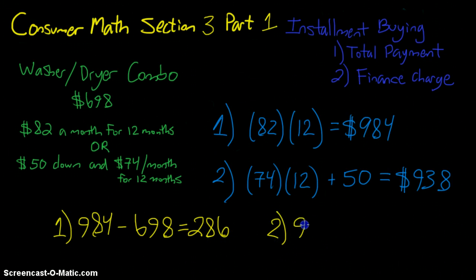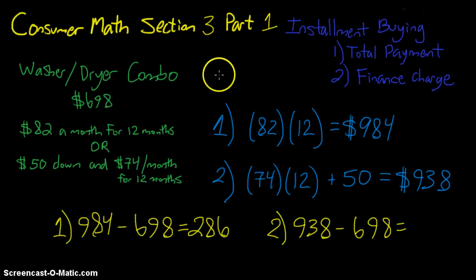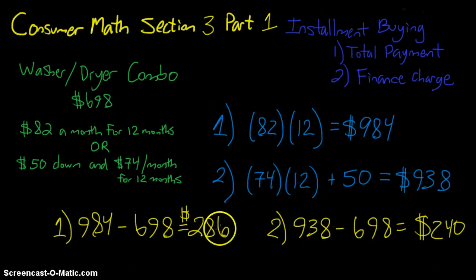In example two we'll obviously have a lower finance charge because we paid less overall. $938 minus $698 equals $240. So the finance charge is only $240 compared to $286 in plan one — a difference of $46 between these two plans.